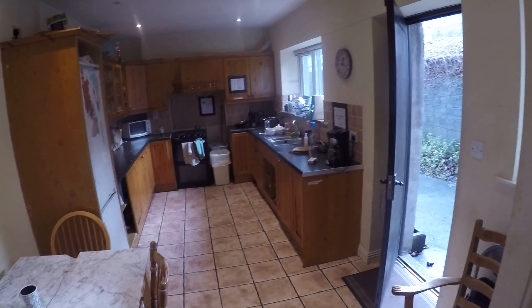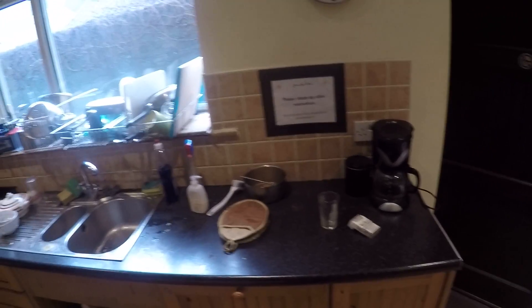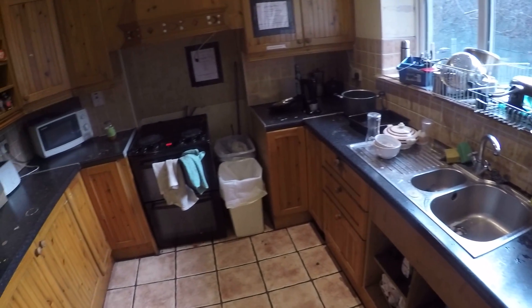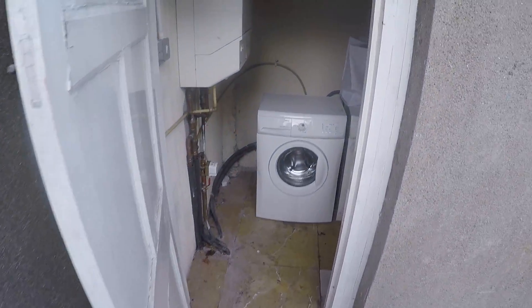Now you come down these steps and you have the kitchen. You've got the table, and over here in the back is the fridge. Here you've got the kitchen with the oven and everything, and here's an extra freezer for food.